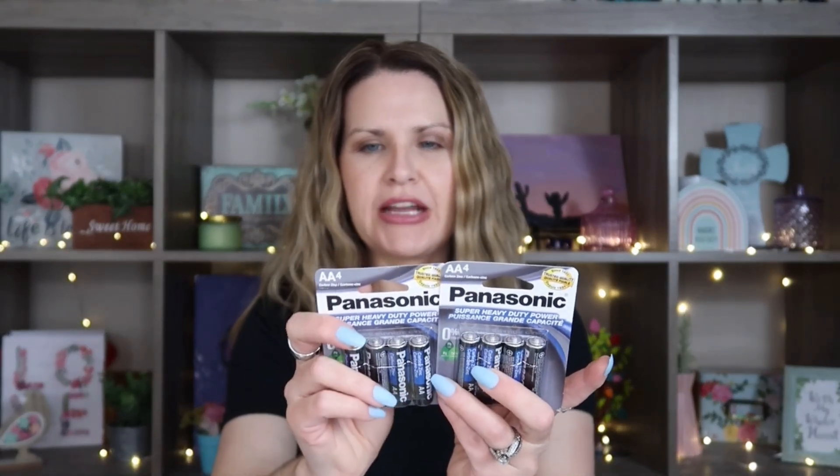To go along with the fans, I picked up Panasonic AA batteries — they each come with four in a pack. I typically go to Amazon to get them in bulk, but I was there and just grabbed these. They take two AA batteries each. They do feel pretty cheap and you might have to tighten up the little screws on the side — I did have to do that with one of them. They had teal, purple, and pink, and I just grabbed the teal ones.